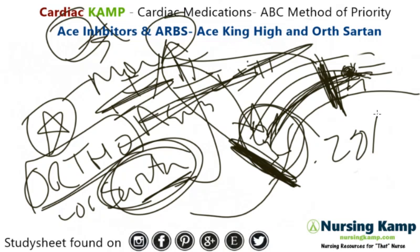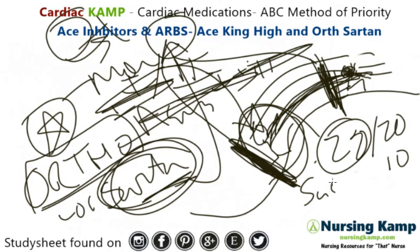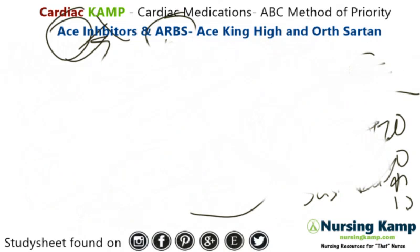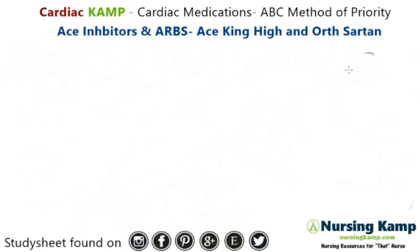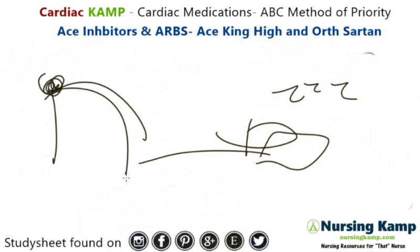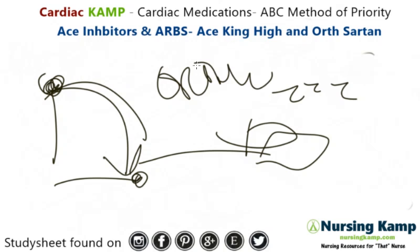Orthostatic hypotension is assessed using the 20-20-10 rule: a 20-point systolic change, a 20-point diastolic change, and a heart rate increase of 10. That is a sign of orthostatic hypotension. To manage this, ARBs are generally given at nighttime — before the patient lies down to sleep — so they don't fall and hurt themselves in the morning.